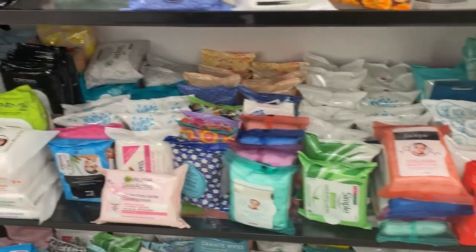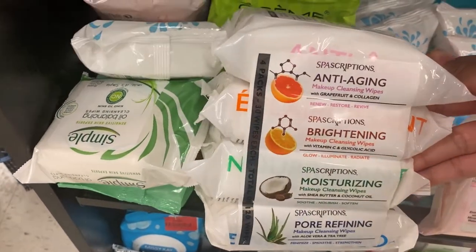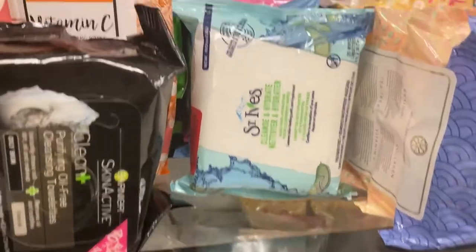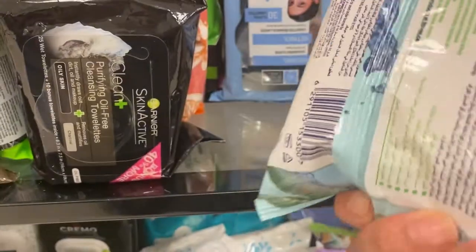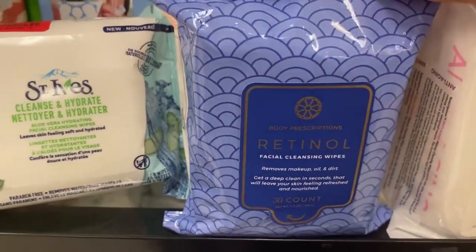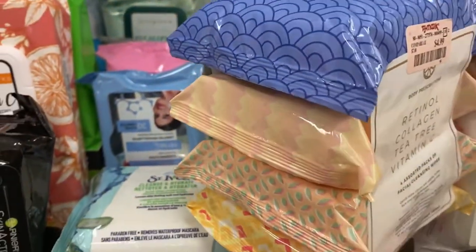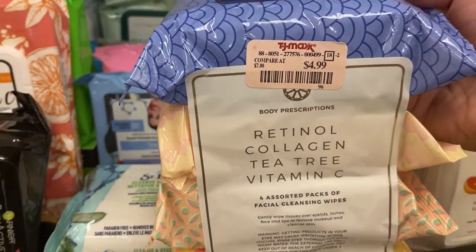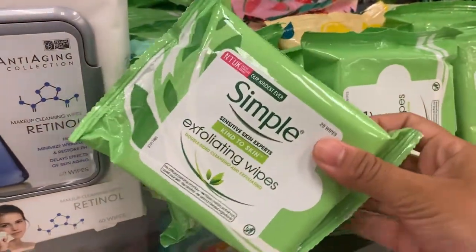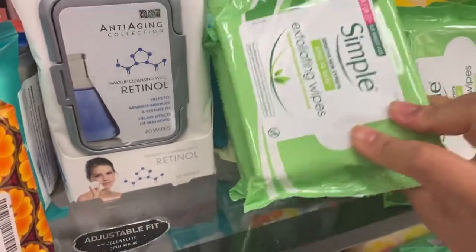There's a huge selection of face wipes from many companies. From a spa subscription brand there's a four-pack with anti-aging, brightening, moisturizer, and pore-refining wipes for $4.99. From St. Ives there's a single cleanse-and-hydrate pack on clearance for $2. From Body Prescriptions there's a four-pack with retinol, collagen, tea tree, and vitamin C wipes for $4.99. From Simple there are exfoliating wipes for $4.99.